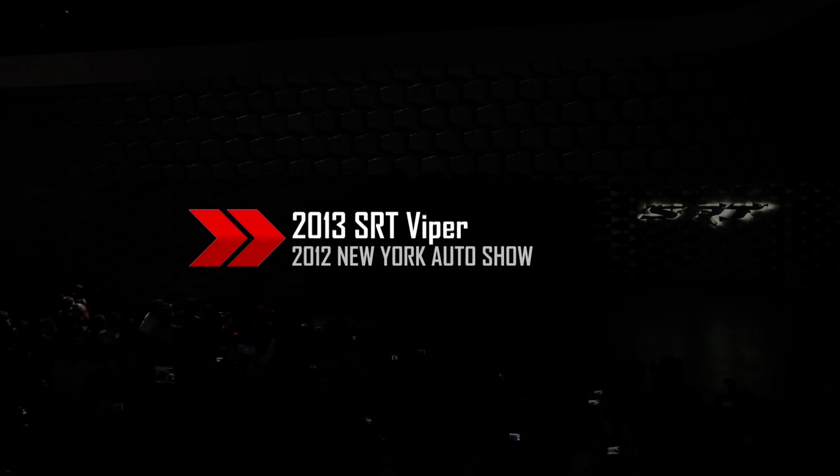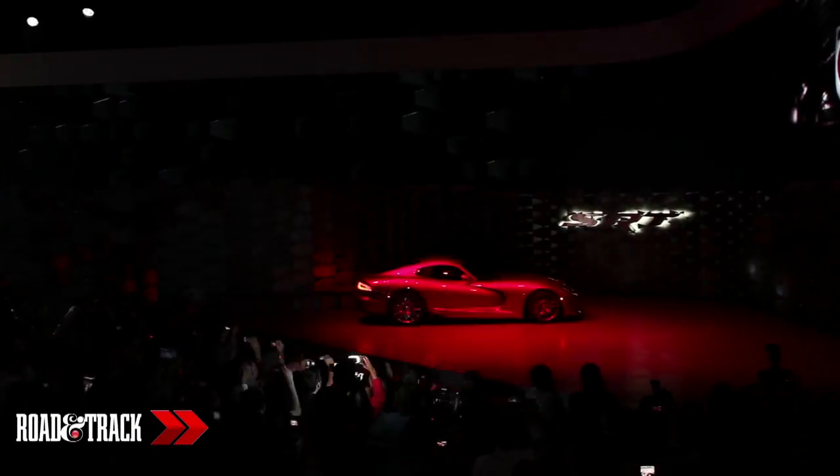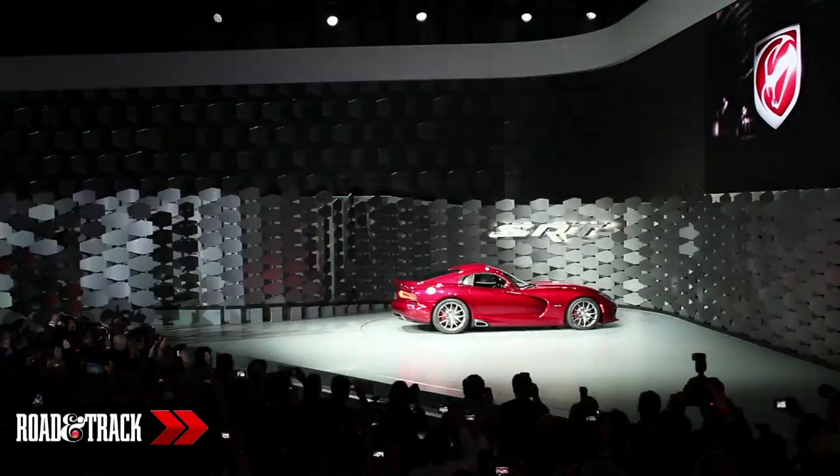The star at the New York Auto Show is the 2013 SRT Viper. Note the lack of Dodge branding, as this is also the introduction of SRT as a unique brand in the Chrysler family.